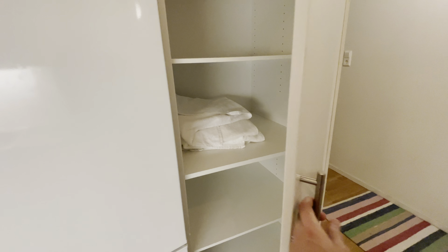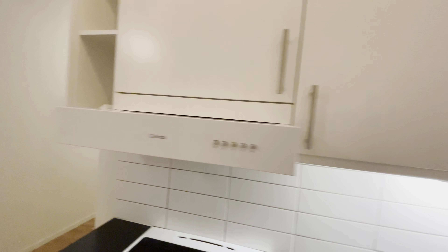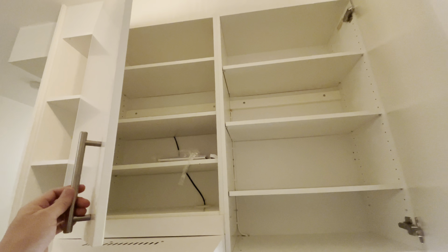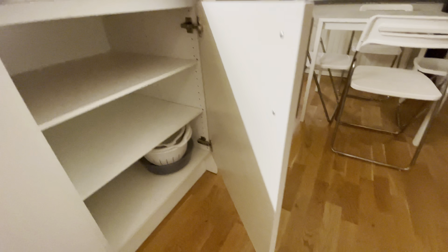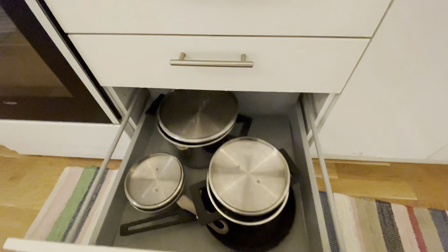I did not show the fridge — so here is the double-door fridge with a freezer. I also did not show this: it's a pantry area to keep your food stuff and maybe whatever else. And all these cupboards are like this.